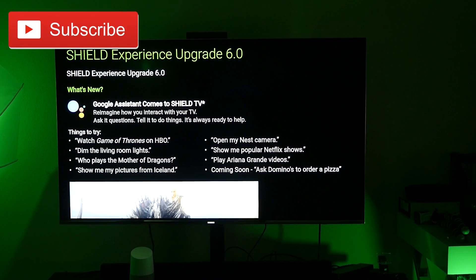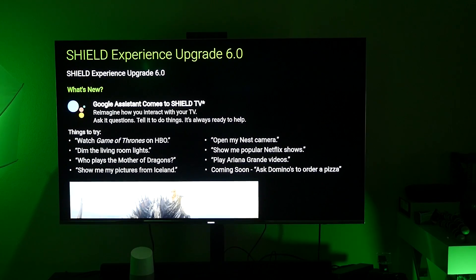What is going on guys, GregglesTV. The Shield Experience Upgrade 6.0 has just come out for the NVIDIA Shield and it's a huge update because what it does is it brings with it Google Assistant, letting you do some crazy cool things with it as you can see.